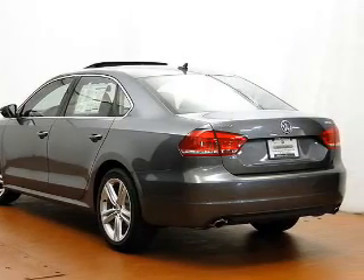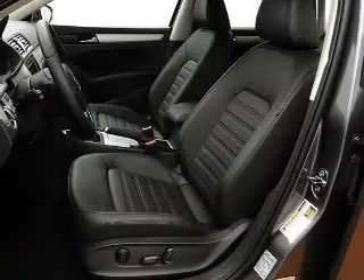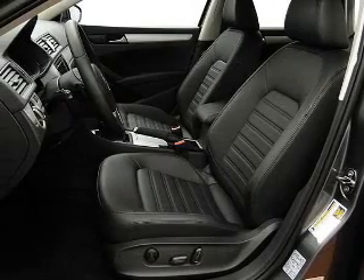Heated seats are a desirable comfort feature. Enjoy the comfort of dual temperature controls. Let the outside in with a power sunroof.